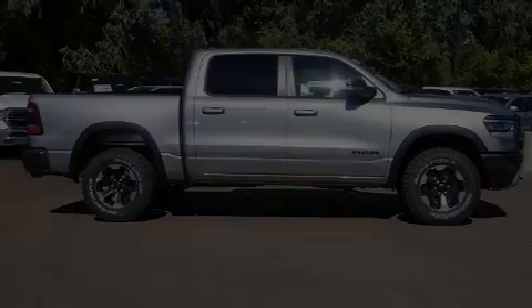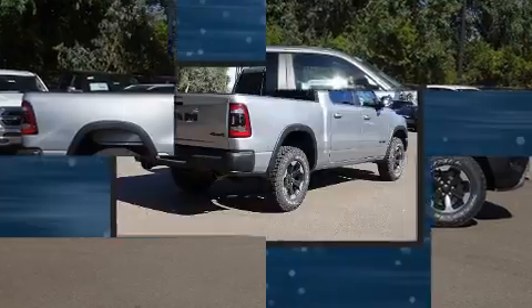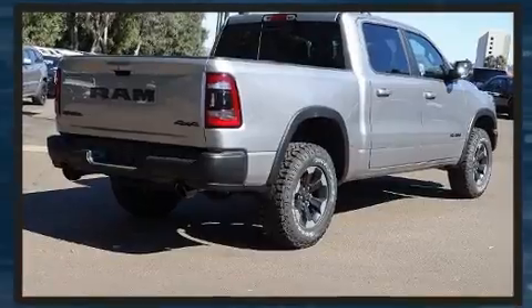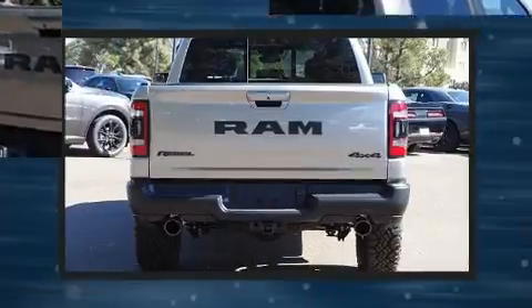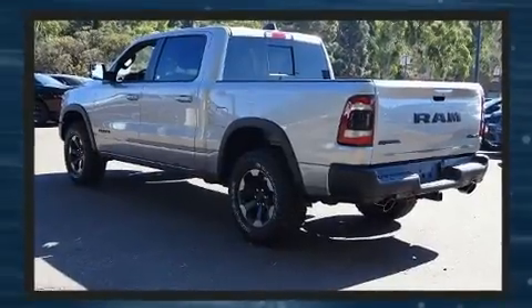Familiarize yourself with the 2020 Jeep Compass. Smooth gear shifts are achieved thanks to the 2.4-liter four-cylinder engine, and for added security, dynamic stability control supplements the drivetrain. It's equipped with tons of terrific amenities but it won't break your budget.